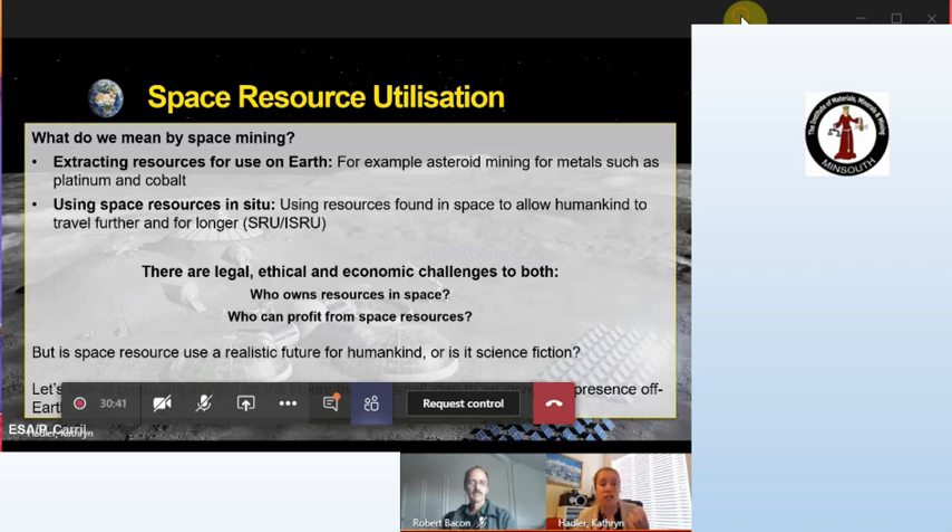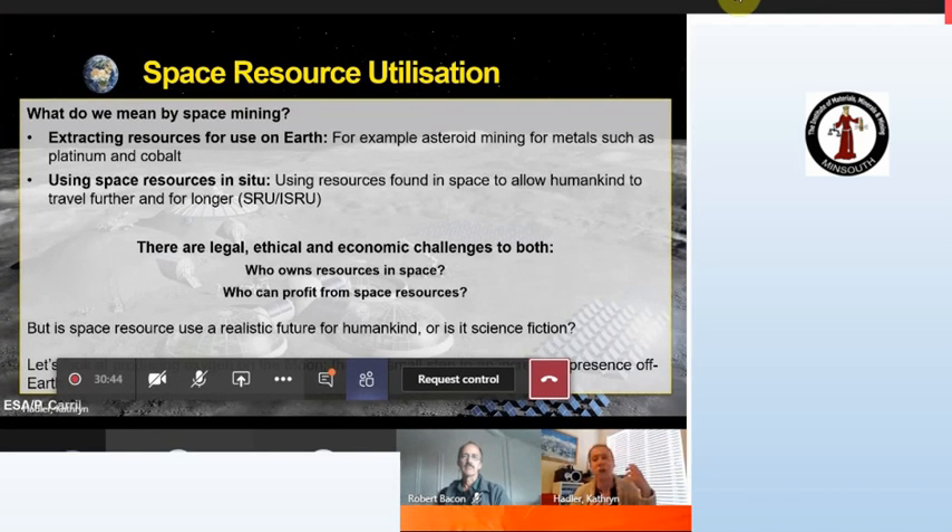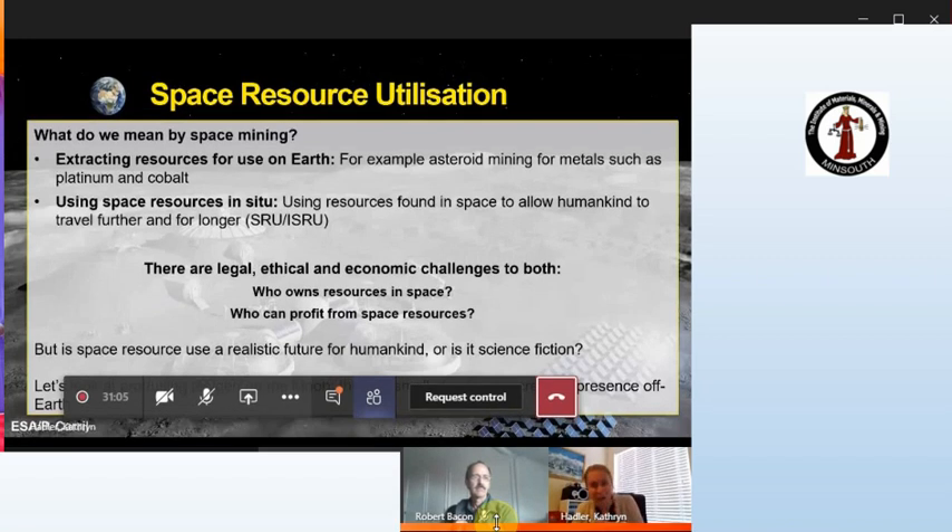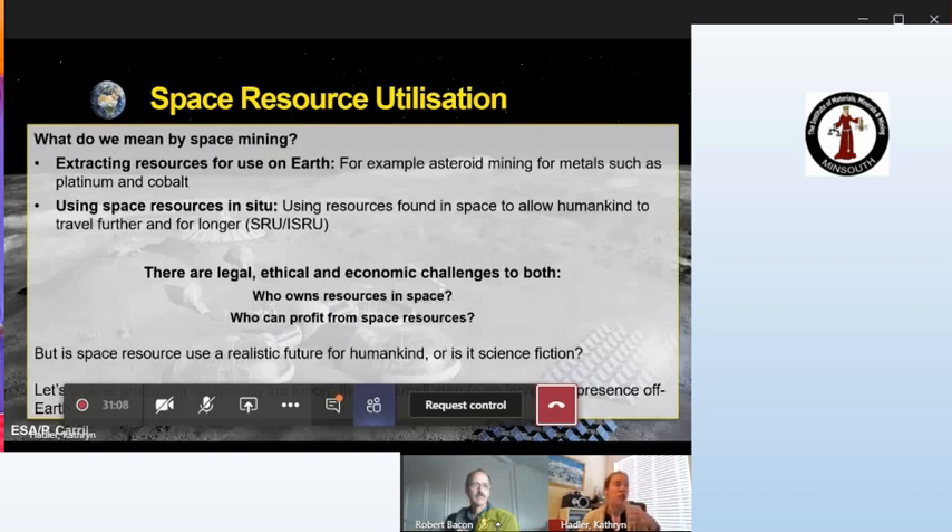When we talk about using space resources in-situ, we mean going to the Moon, Mars, and beyond, and using the things we find around us to survive and thrive. NASA called this 'living off the land.' For both approaches — asteroid metal mining or in-situ resource use — there are huge legal, ethical, and economic challenges around who owns the resources. As an engineer, the question for me is: is this realistic, or is it merely science fiction?